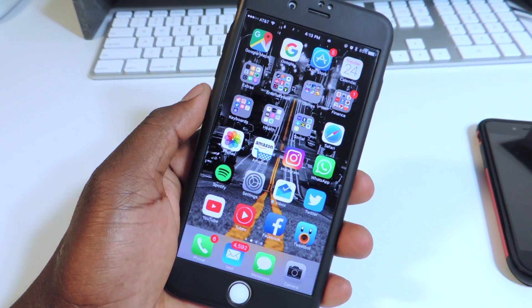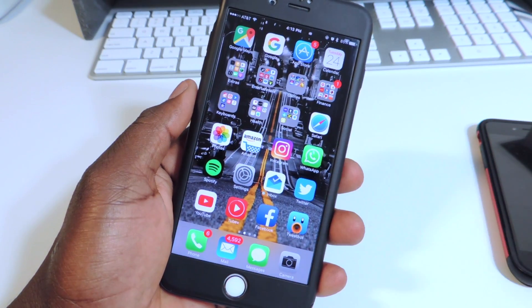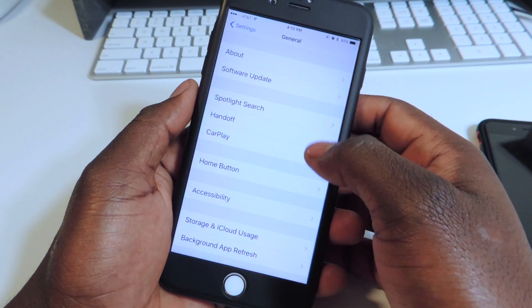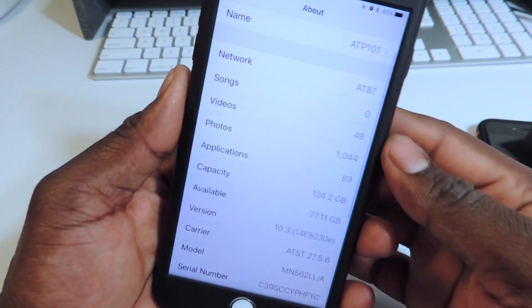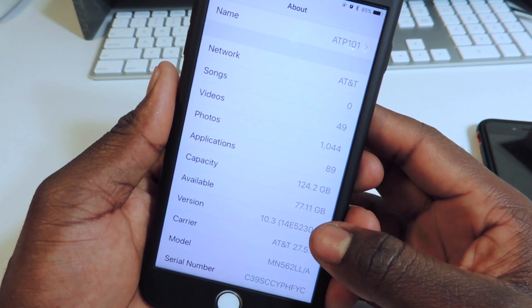What's up YouTube, this is Prince of ATP 101. Apple has just released iOS 10.3 Beta 1 to developers. If you go to Settings, scroll down, General, About, you can see right there I'm on iOS 10.3.